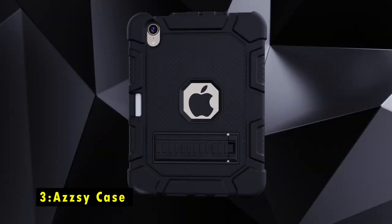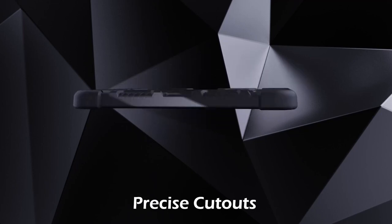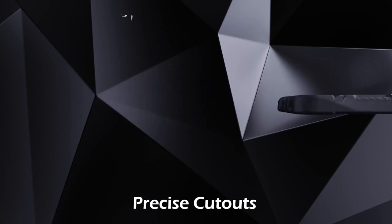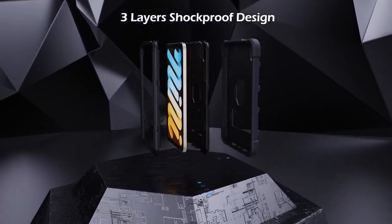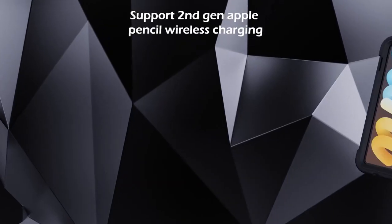At number 3 is the Azizi Case. The Azizi Case for iPad Mini 7 is a perfect combination of protection and convenience. It features a built-in Apple Pencil holder, allowing you to carry and charge your Apple Pencil second-gen without removing the case.